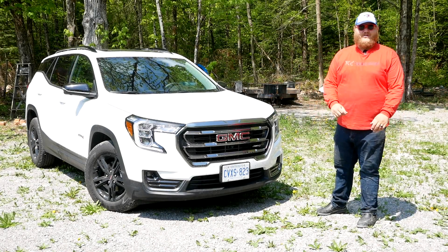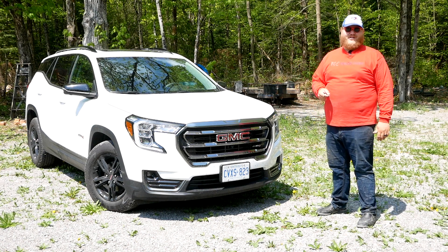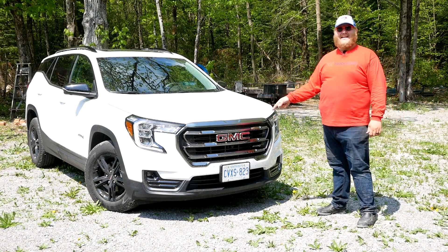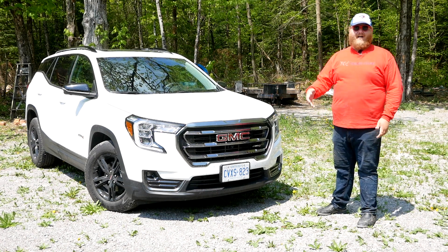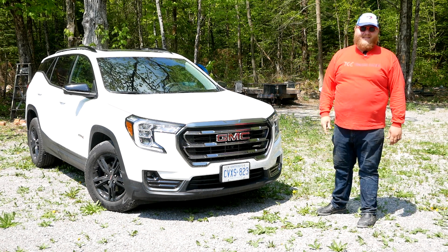Hi folks and welcome to the Truck King YouTube channel. The AT4 trim level has been a success for GMC and that's why they've rolled it out across their entire lineup. Now the last model to get it is right here — that's the 2022 Terrain AT4, and it gets a couple features that make it more off-road ready. But are they any good? Well, that's what we're going to find out in this video.